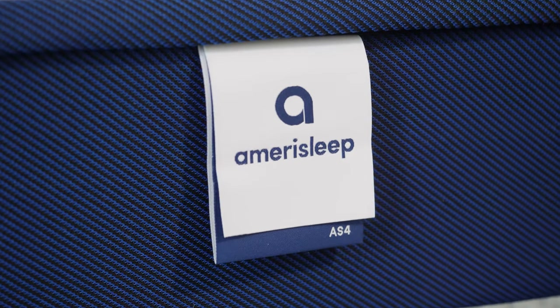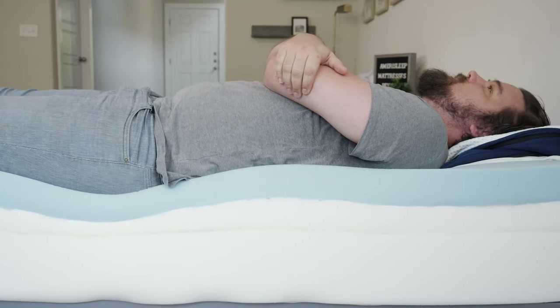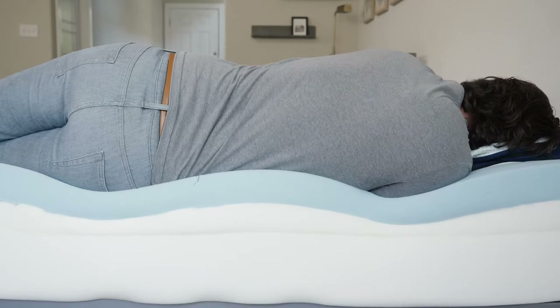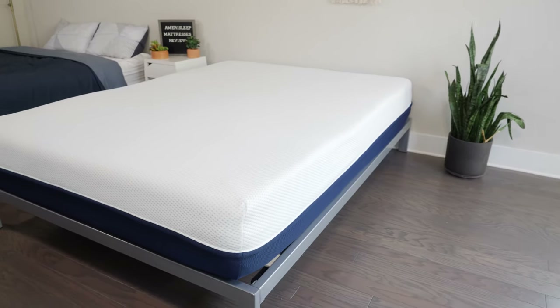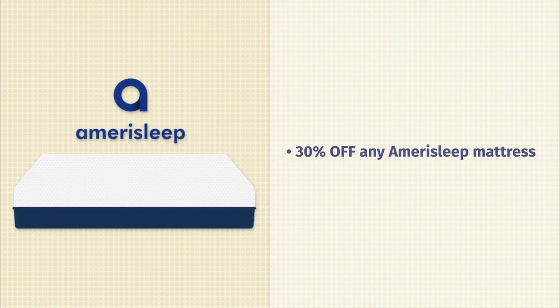Then we have Amerisleep. Amerisleep is all about giving you options. Right now they have five mattress models in all-foam versions and in hybrid versions, so 10 mattress models total. They all range in terms of firmness. If you want something firmer and more supportive, you can go with the AS1. If you want something super soft, you can go with the AS5. No matter what position you sleep in — back sleeping, side sleeping, or stomach sleeping — you should find what you need with an Amerisleep mattress. Right now, no matter what model you go with, you can save 30% during their Labor Day sale.